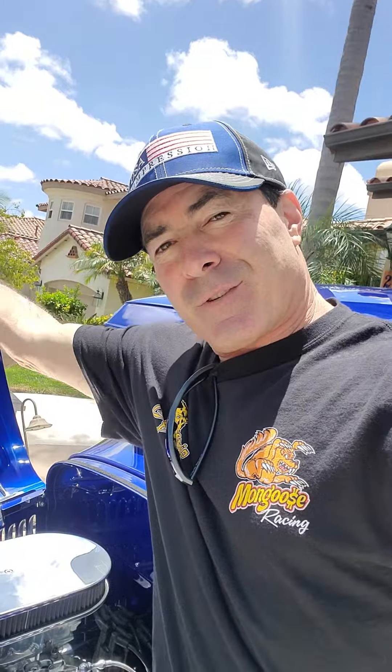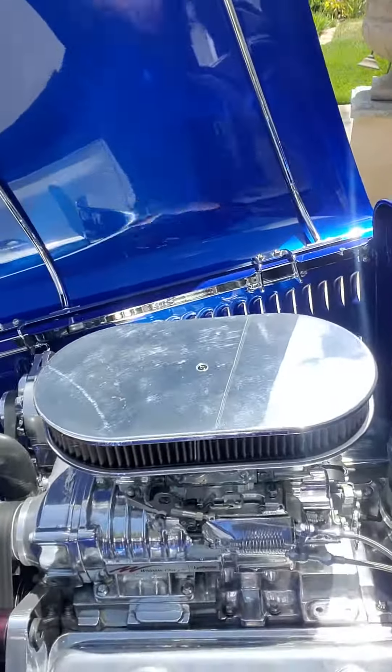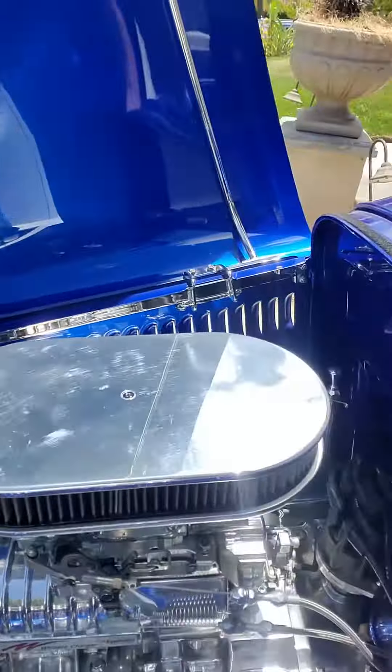I'll show you the engine first. It's a Whipple Charged ZZ4 — over 600 foot-pounds of torque. This car weighs nothing. A lot of fun to drive.